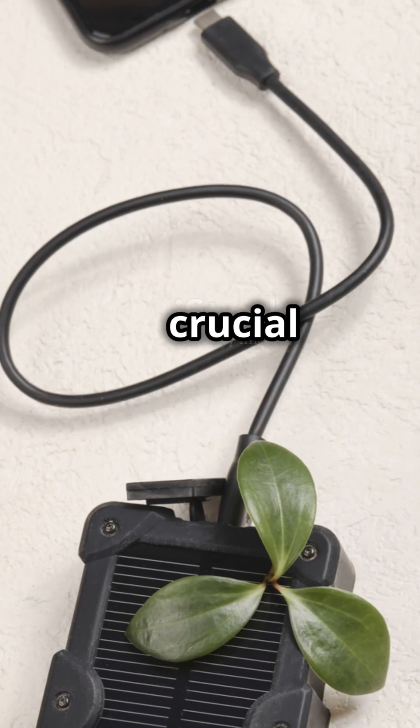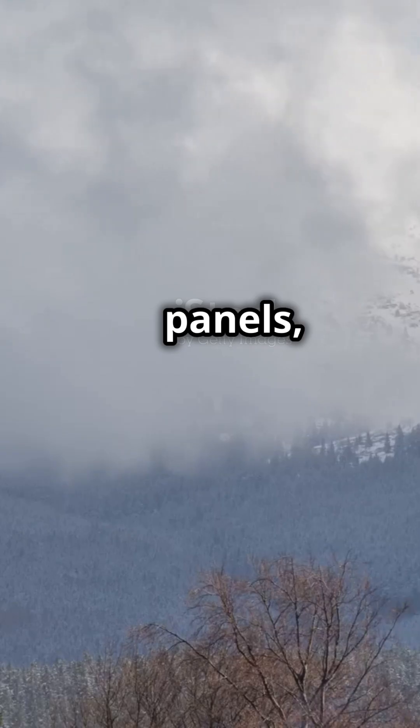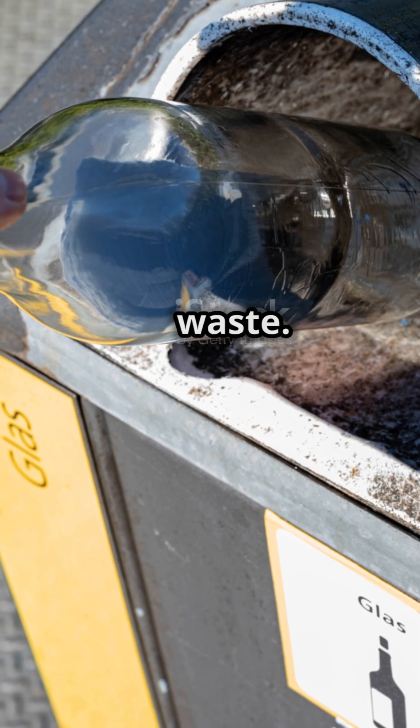Glass isn't just pretty — it's crucial in our tech-driven world. From smartphone screens to solar panels, it powers our daily lives. Plus, it's eco-friendly: recycling glass saves energy and reduces waste.